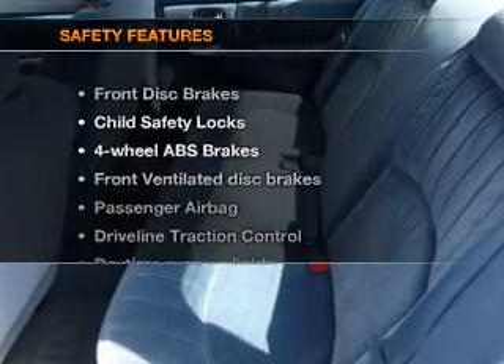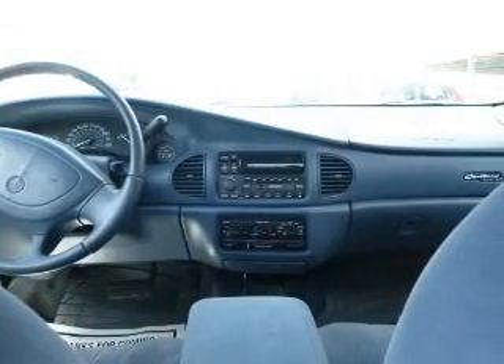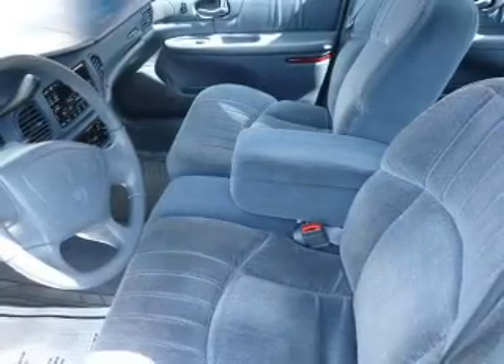If safety is a high priority, rest assured knowing these top safety components are included: front ventilated disc brakes, passenger airbag, traction control, daytime running lights, independent suspension.